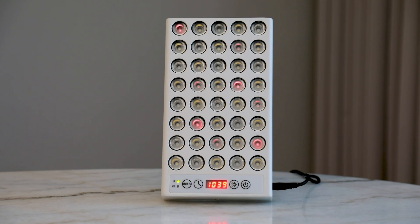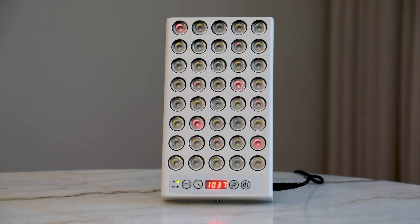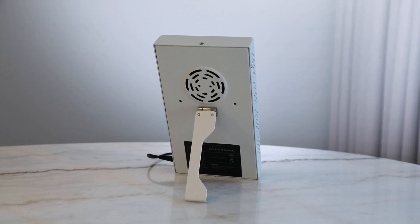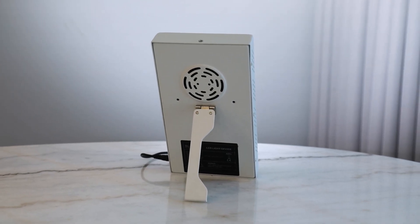Finally, I mentioned travel and jet lag — I really like it as a travel device. It's light, easy to pack, and very sturdy and solidly built. There's only one fan at the back. When traveling you can use it to adjust to the local time zone, get near-infrared benefits, and use it for that midday or mid-afternoon pick-me-up.